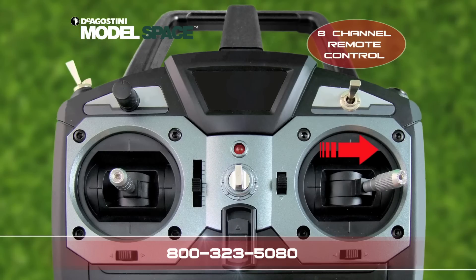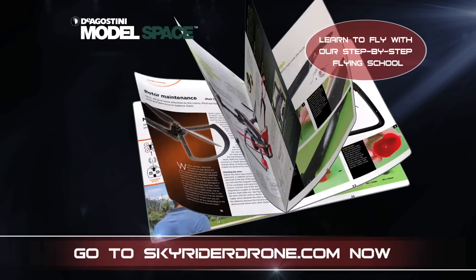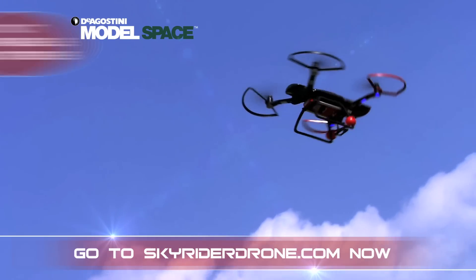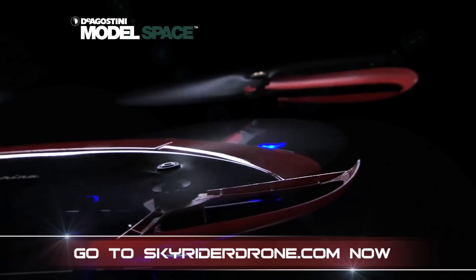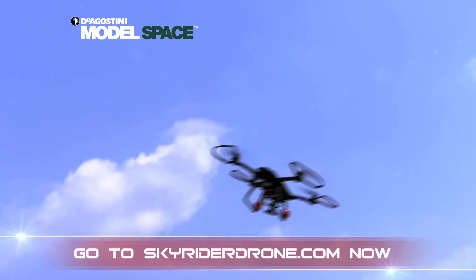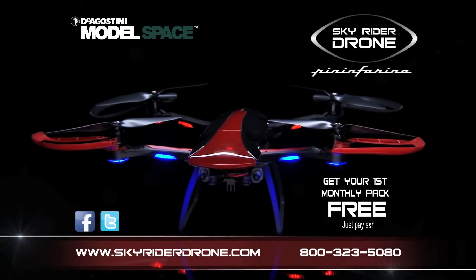Each month, you'll receive high-quality parts and a detailed step-by-step flying school magazine which will teach you how to fly your amazing drone. This stunning flying camera is not available in stores and is exclusive to Model Space. Call now or go to SkyriderDrone.com and get your first monthly pack free today.